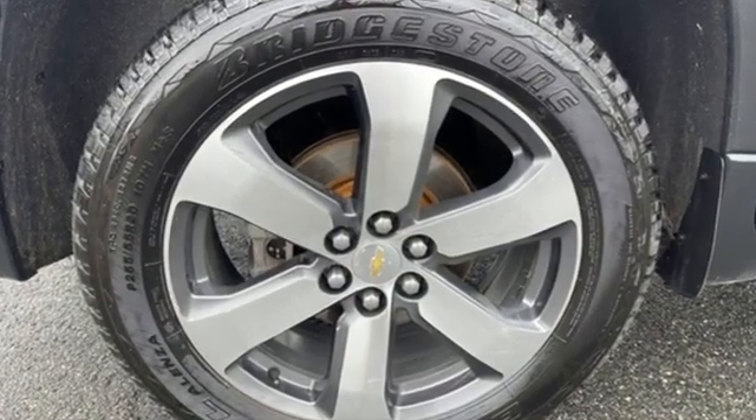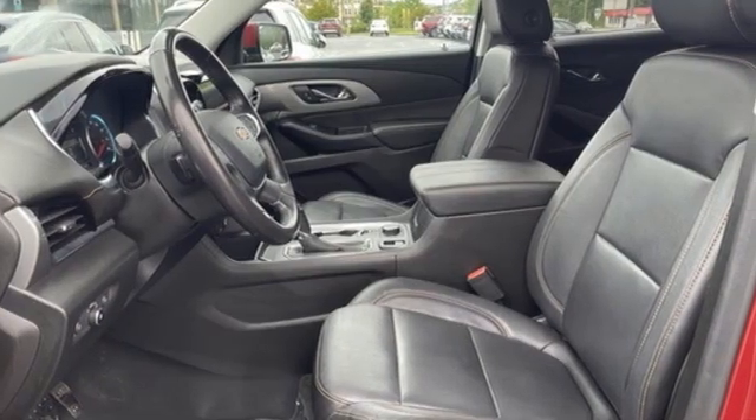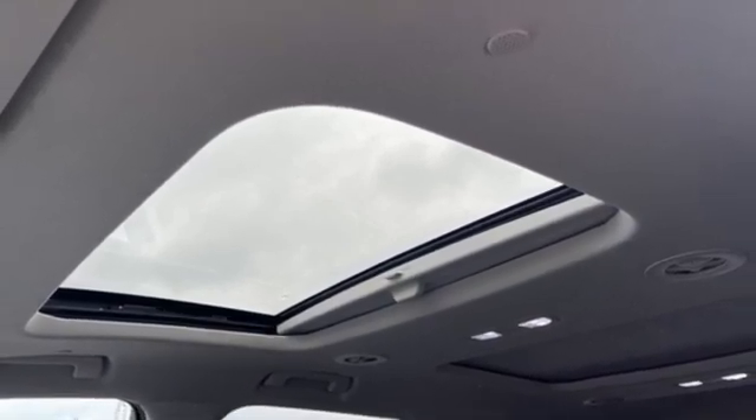V6 engine, front heated leather bucket seats, integrated navigation system with voice activation, rear park assist, dual zone climate control, remote engine start smart device.